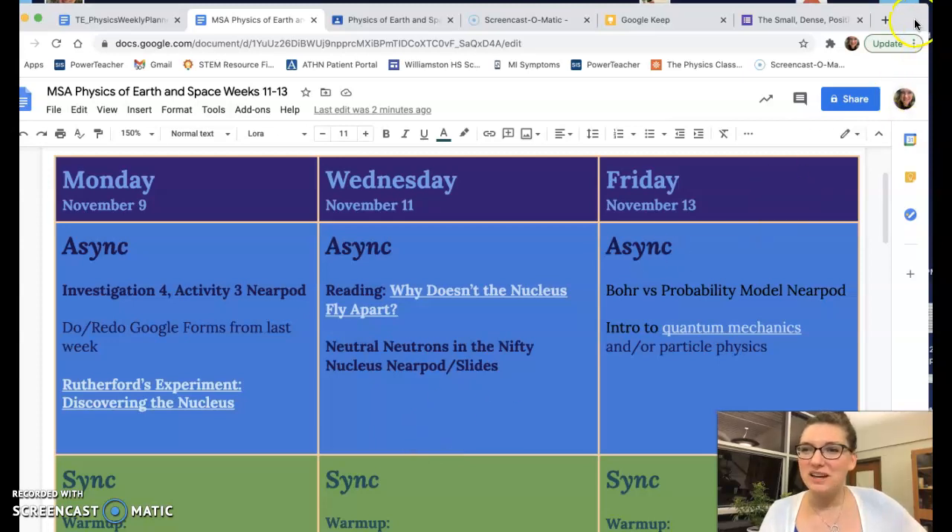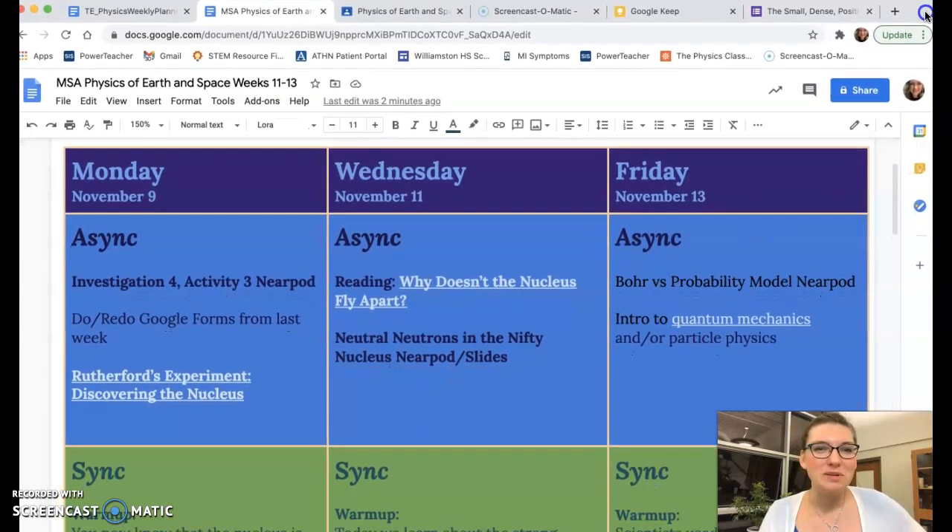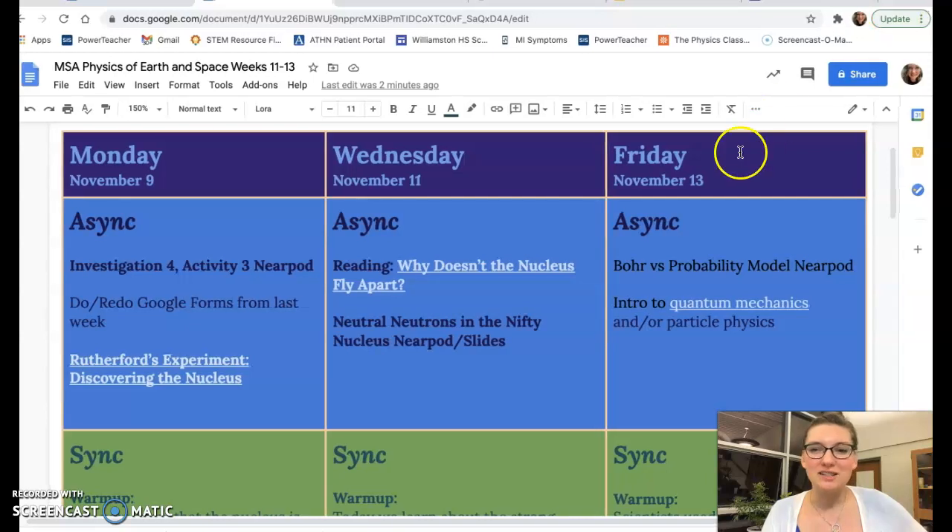Hey MSA, we are in the beginning of week 11. I'm going to tell you what's going to happen for the next couple of weeks all the way up until Thanksgiving break, roughly anyway. The agenda for the next couple of weeks is we're going to finish up Investigation 4, and the last thing that will happen before Thanksgiving break is the Investigation 4 test.